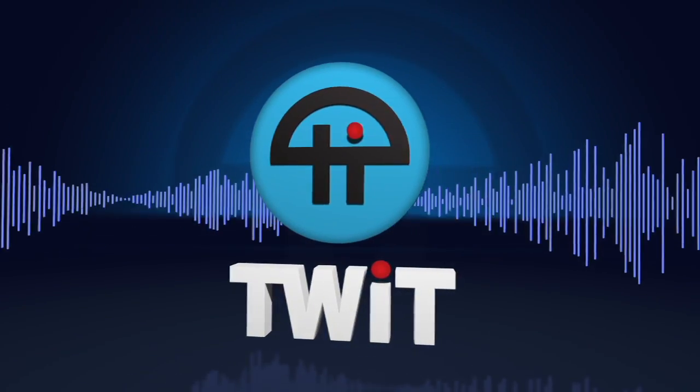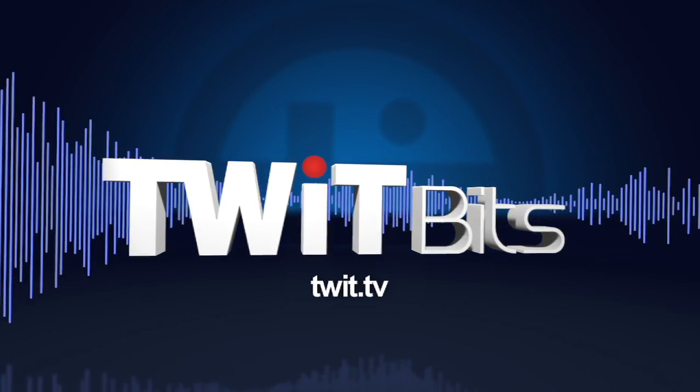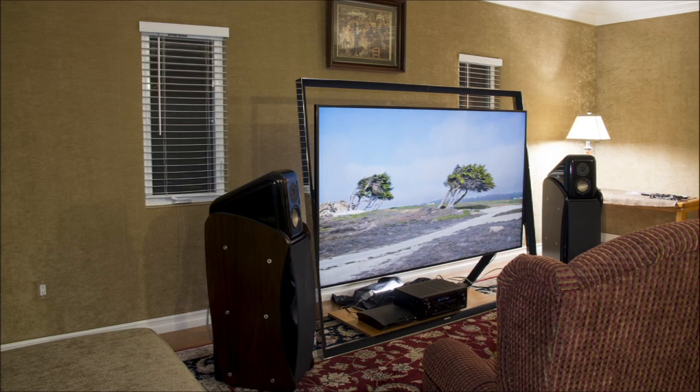This is TWIT. A photo of the Samsung 85-inch — yes, that's it. There it is, in Joe's home.